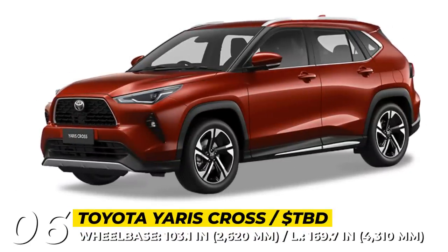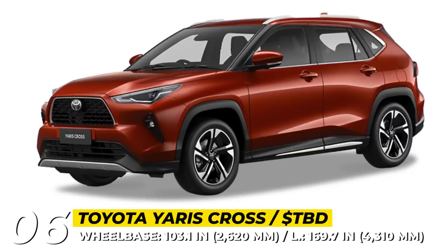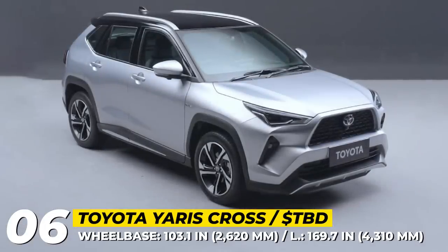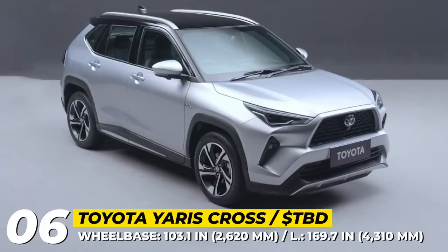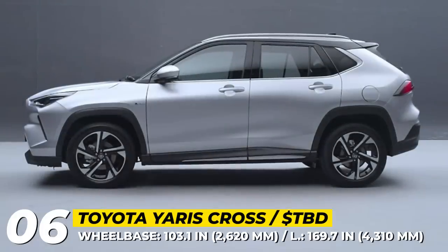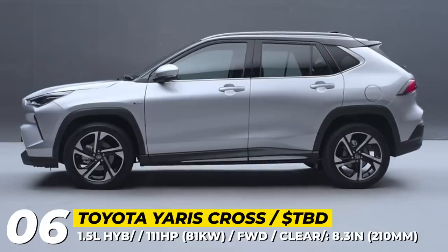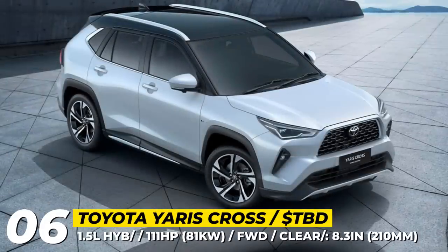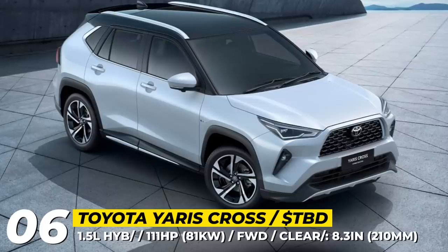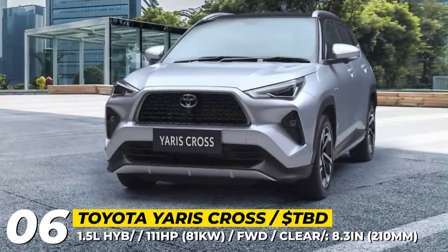Toyota Yaris Cross. The latest iteration of the Yaris Cross is codenamed AC200 and is intended for the Southeast Asian market. This mini SUV is manufactured by Toyota Indonesia and created by the Emerging Market Compact Car Company, a joint venture of Toyota and Daihatsu. Unlike the original XP210 underpinned by the global DNGA platform, the new Cross builds on the DN-DNGA architecture, also used in the AC100 series Vios and Yaris sedans. The model features a longer wheelbase measuring 103 inches and a ground clearance of 8.3 inches, made possible by a new suspension setup utilizing MacPherson struts in the front and a rear torsion beam.